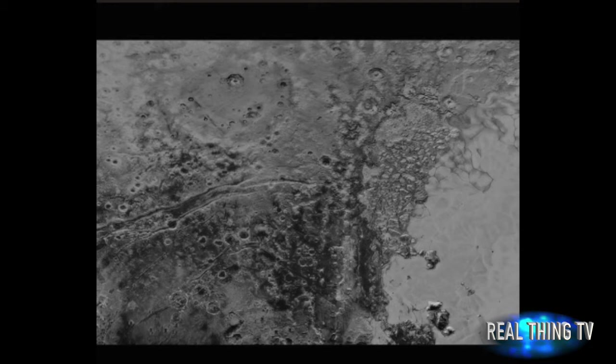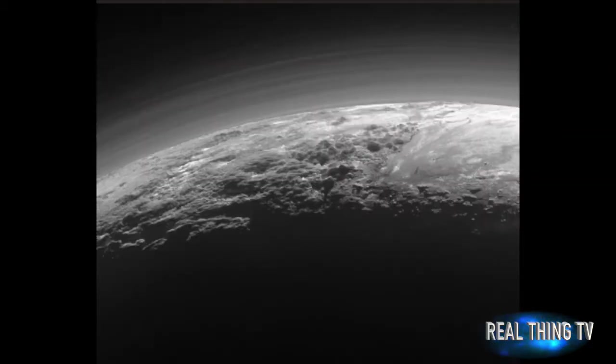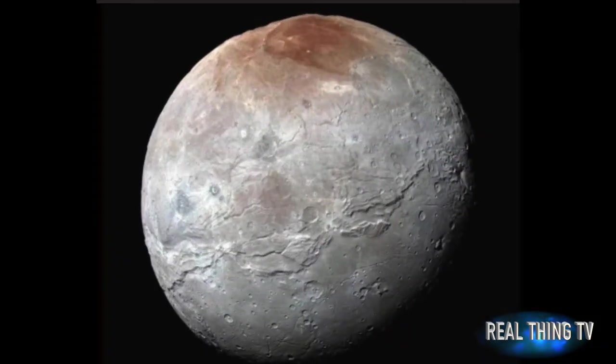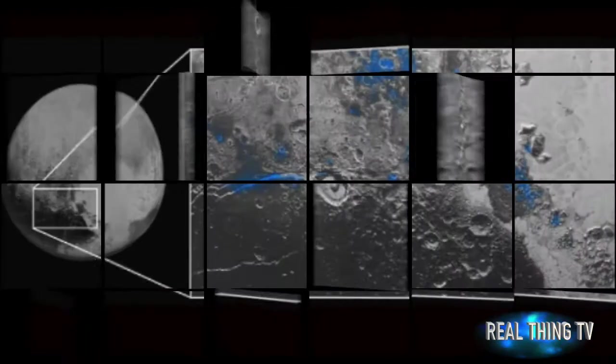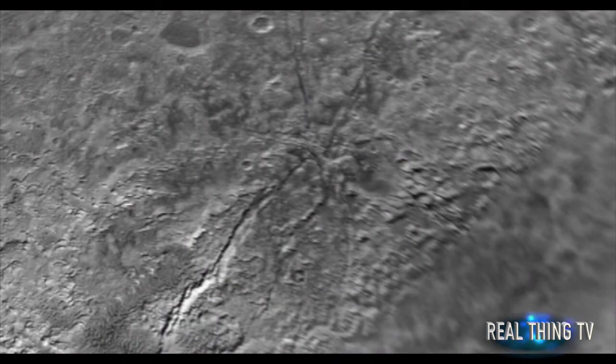Experts believe that Pluto has tilted on its axis, which is a result of the dwarf planet's largest moon, Charon, pulling on the large body of water buried beneath the famous heart-shaped region on the celestial body. It is believed that the water lies 93 to 124 miles beneath the surface and is 62 miles deep.